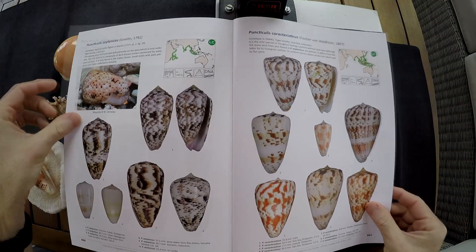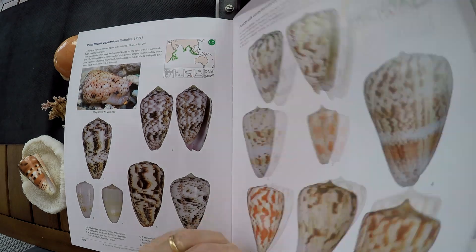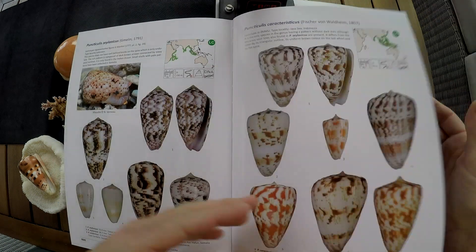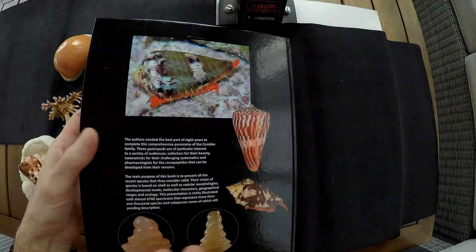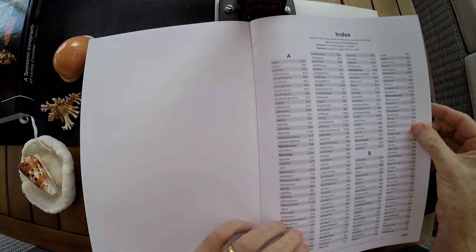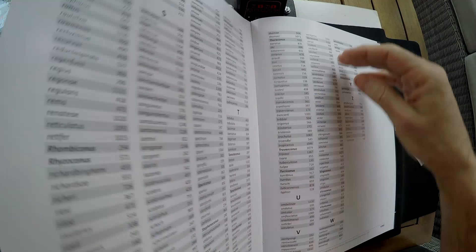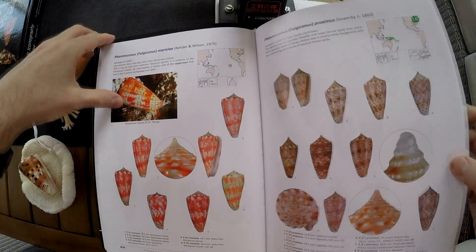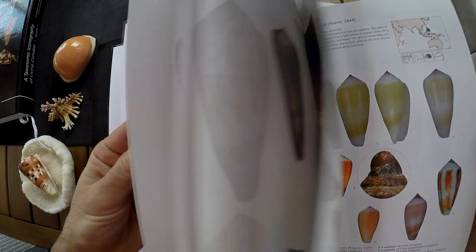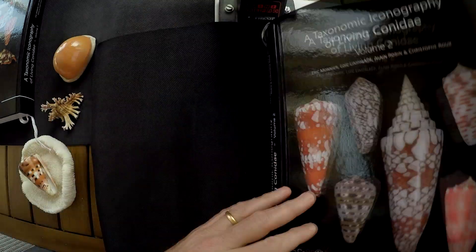There's something missing in the first volume: the index. The index can only be found in the second volume. That means if you can't afford to buy both volumes, you should buy the second one, because it's very difficult in a book to find species without an index. But you will probably buy both, so this problem will disappear.